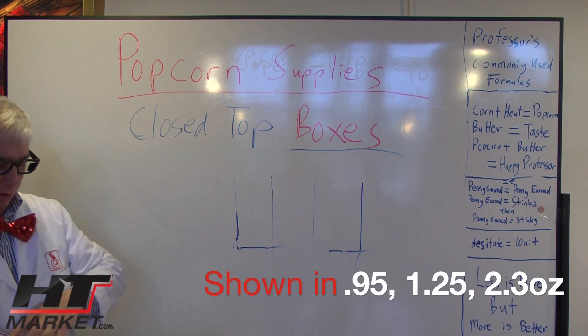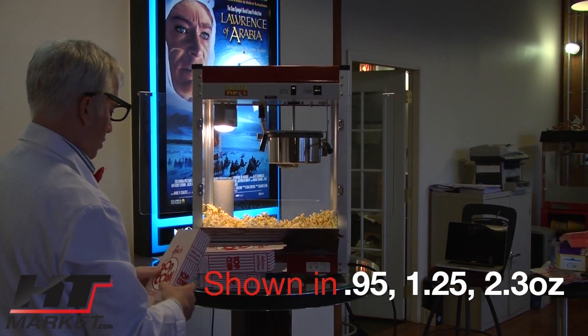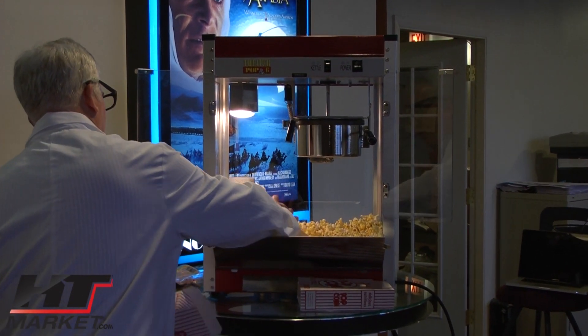I'm going to go over here and throw some popcorn in these things. I'm going to start from smallest to biggest. I guess this would be the smallest — then I've got to stick this thing in here.